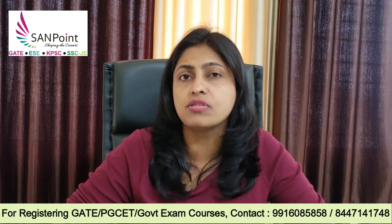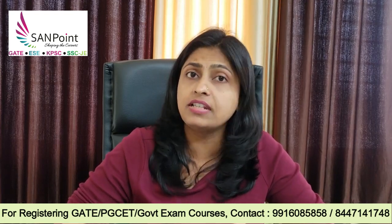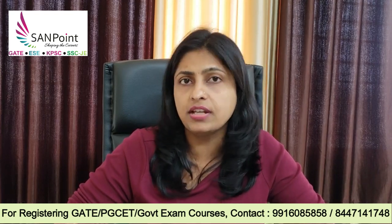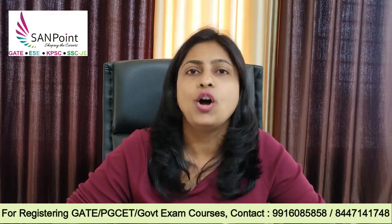You already know we provide courses for the PGCT exam, GATE exam, and other competitive exams with respect to civil engineering. You can contact us anytime if you want to register for these courses. All the very best.